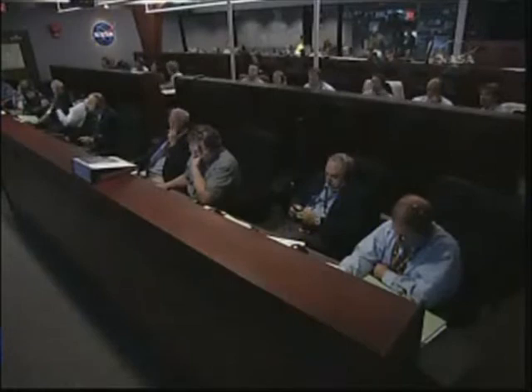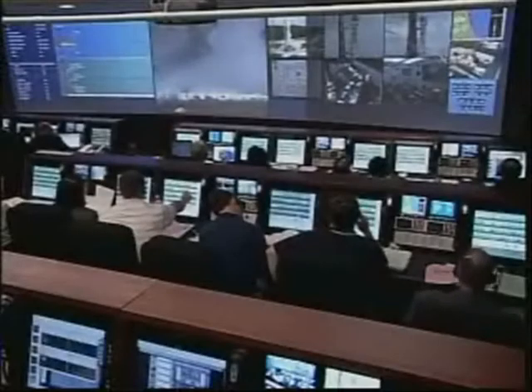Flight control: Go. Instrumentation: Go. Communications: Go. ZC cubed: Go. Ground electrical: Go. Facility electrical: Go. Environmental control system: Go.